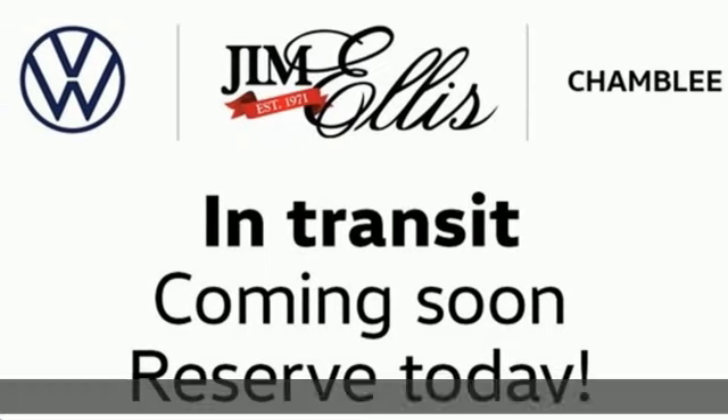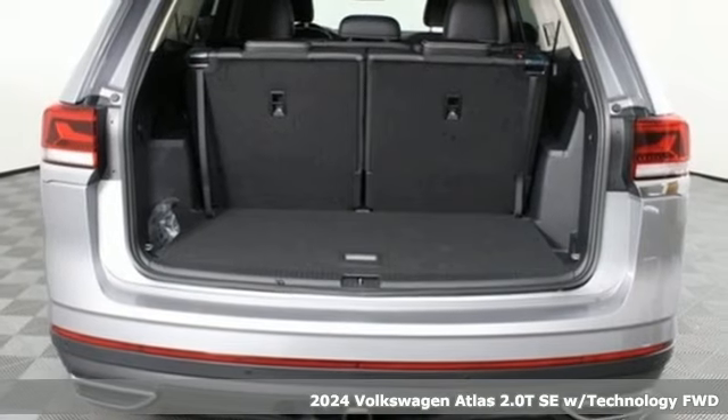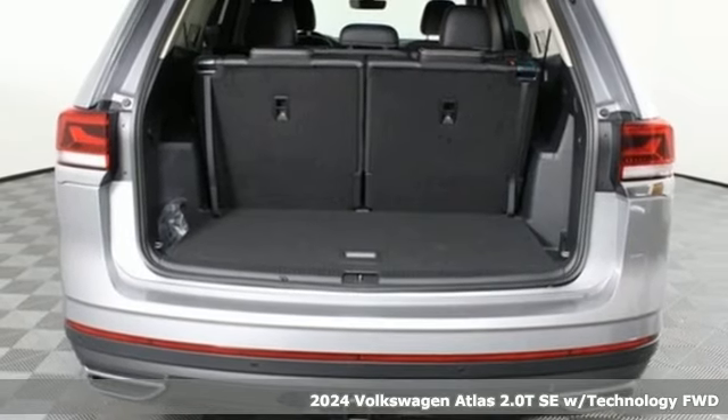It's a new 2024 Volkswagen Atlas. Enjoy every drive in a Volkswagen. Plus, it offers an exciting list of features.